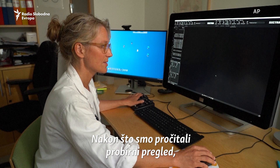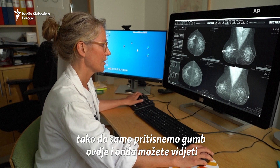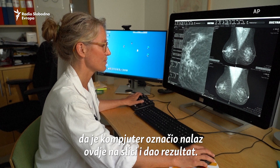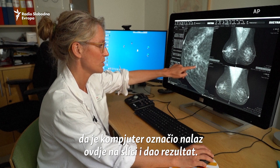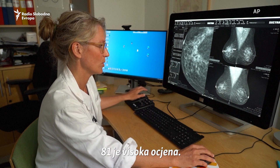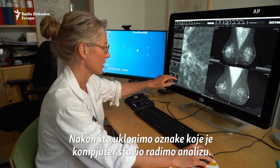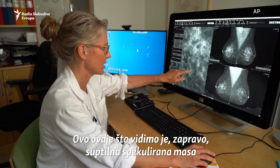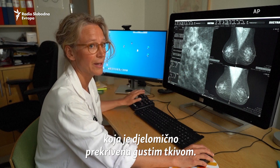After we read the screening exam we activate the AI by pressing a button. AI has marked a finding on the image and gives a regional score of 81 — a high score. We take off the CAD mark and analyze it, and we can see it's a subtle spiculated mass that is partly covered by dense tissue.